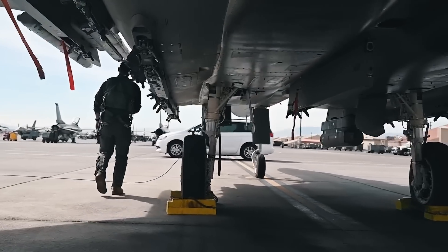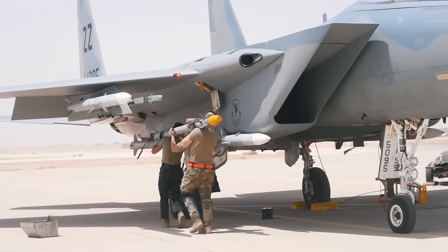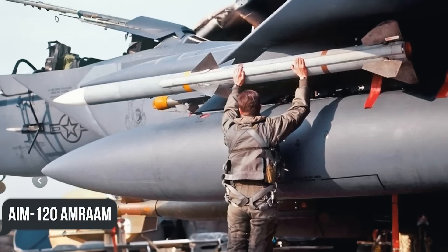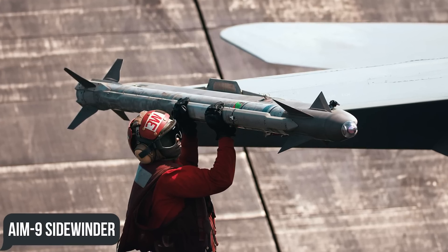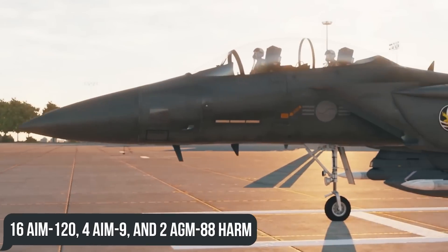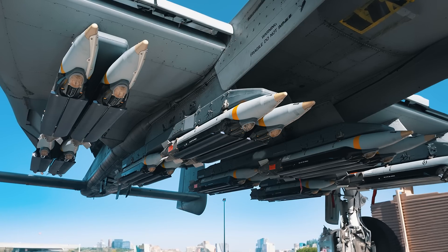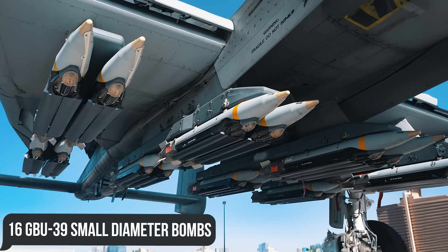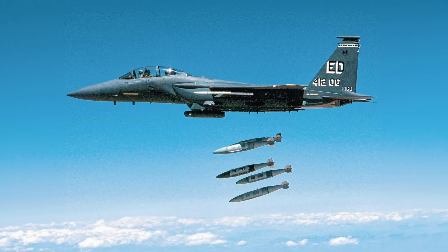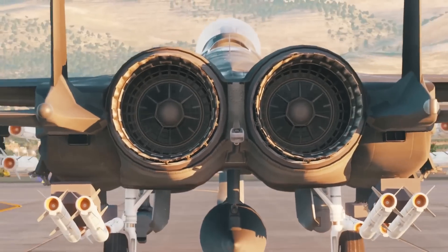The Eagle 2's large lifting capacity gives it significant flexibility. A typical Advanced Eagle configuration can carry 12 air-to-air missiles including AIM-120 AMRAAMs, AIM-9 Sidewinders, and AGM-88 HARMs. The F-15EX can be armed with 16 AIM-120s, four AIM-9s, and two AGM-88 HARMs. For precision striking, it's capable of carrying 16 GBU-39 Small Diameter Bombs, four AMRAAMs, one 2,000-pound JDAM, two HARMs, and two fuel tanks.